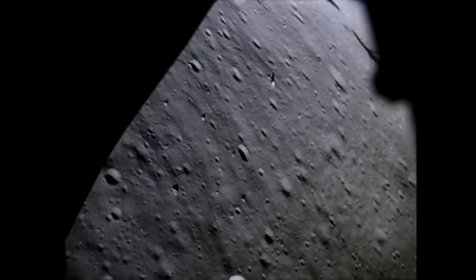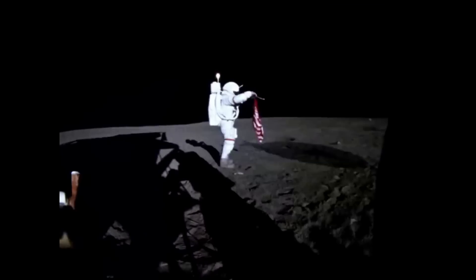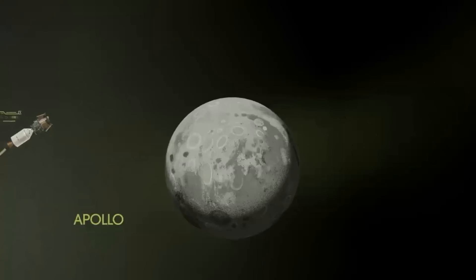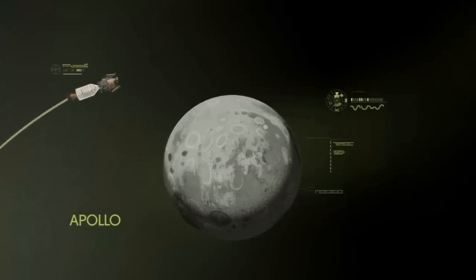The last time humans went to the moon during the Apollo missions, they were very limited by technology and a lack of systems in place to support the expeditions. This affected where they could land, how long they could stay, what equipment would be brought with them, etc.